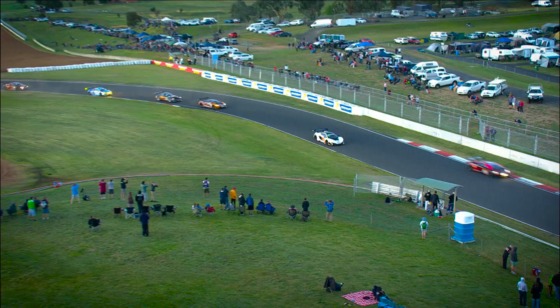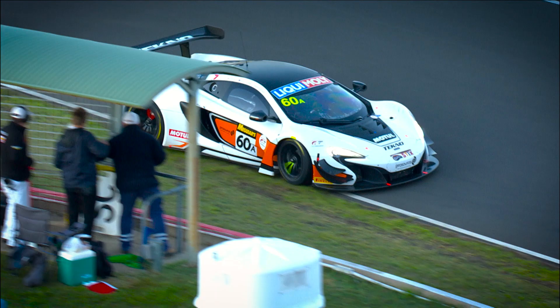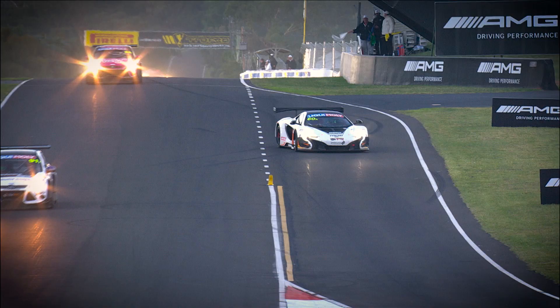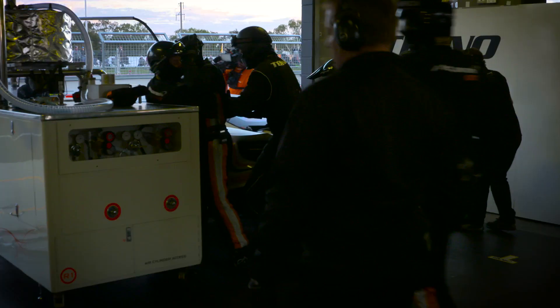That was side by side in the Caltex Chase there. Bell — broken suspension. The number 60 car has come out the worst of it; it's the left rear, and that was a touch, I'm afraid, by David Russell sticking the big Bentley nose in where it wasn't required. Now can Rob Bell get that car into the pits?